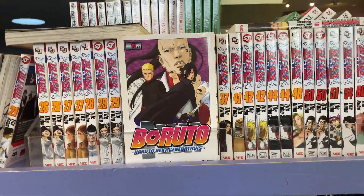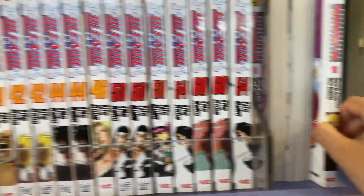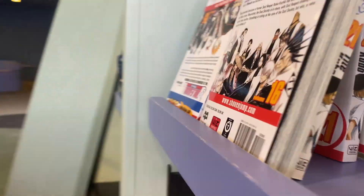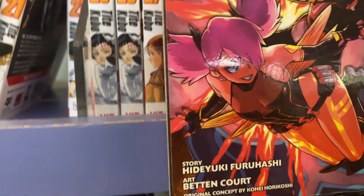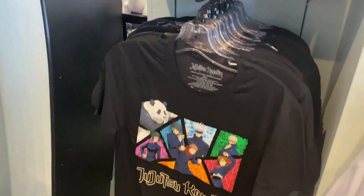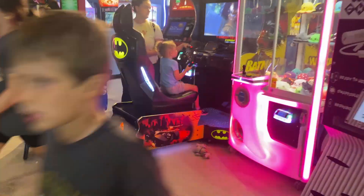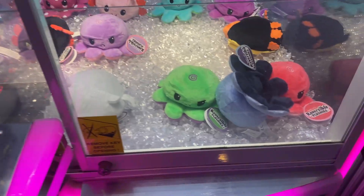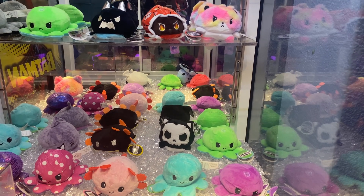Then we got more manga — there's some Bleach, Boruto volumes, and My Hero Academia manga. I've never seen this; it looks really cool. I believe it costs $10 like the other ones. Over here we have more Jujutsu Kaisen — we got a Gojo figure. Pretty cool. We also got some arcade machines.